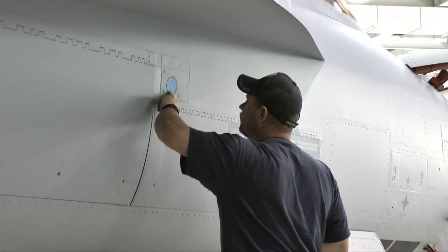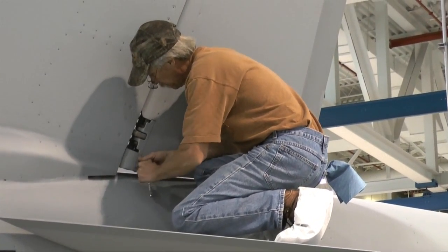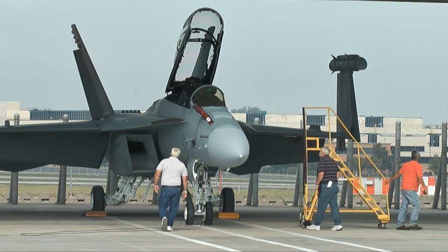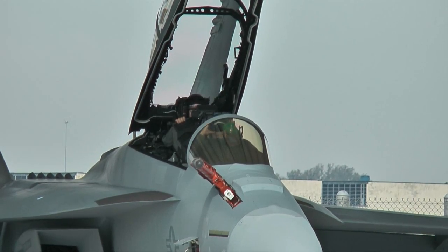The crew works under tight deadlines and budgets, part of a larger Super Hornet and Growler team that has delivered more than 440 aircraft to the U.S. Navy. A failure has never been an option for us here.